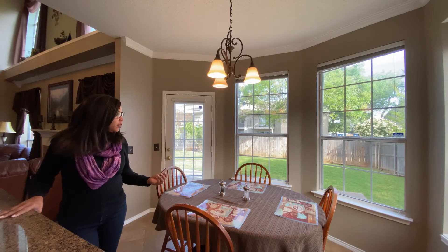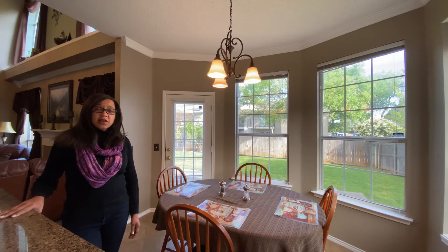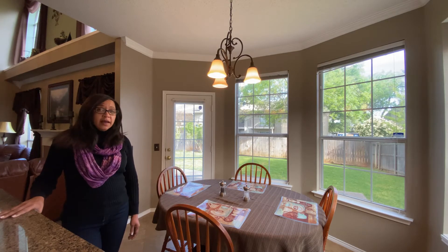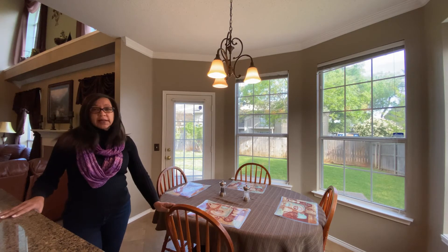Look at this beautiful breakfast nook. Can you see yourself here with your coffee and your family? It's just a nice spot to relax.